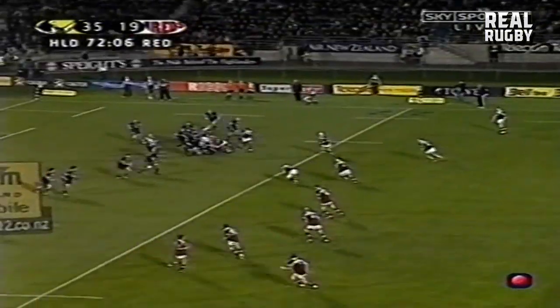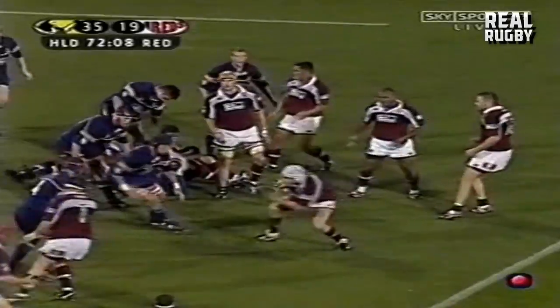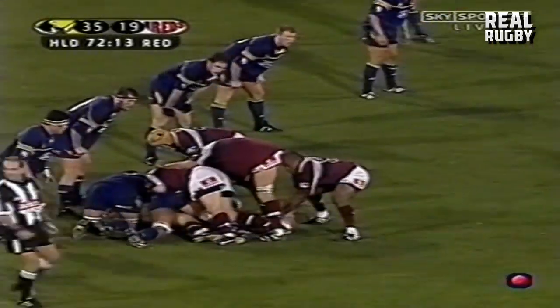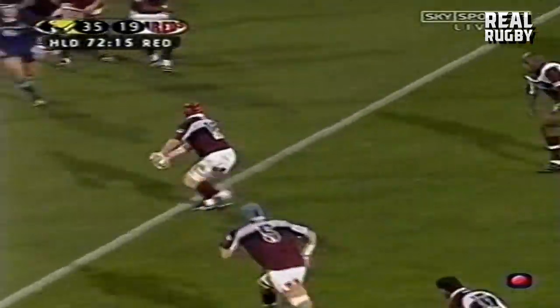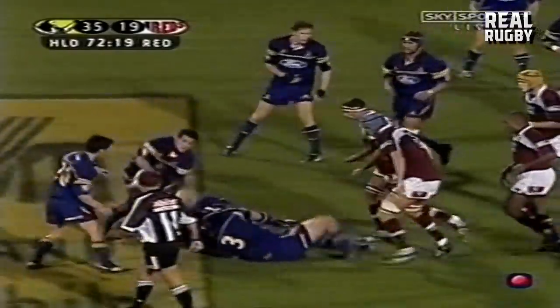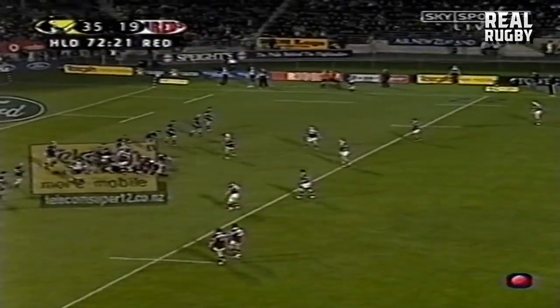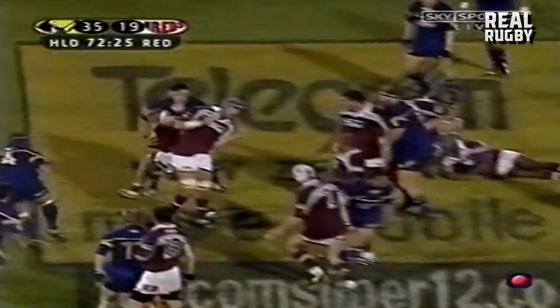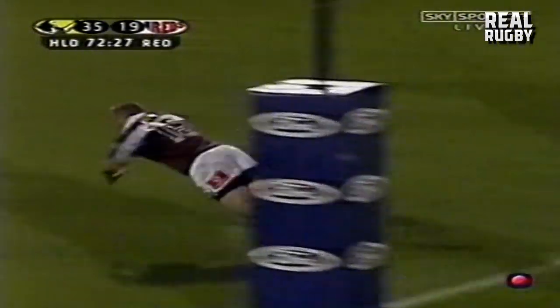Slowing down these phases though — Flatley looking for the big pass in-field. Rauluni back in-field to Siler — they were waiting for him, but he takes them on. They're getting the big man involved. Flatley back in-field — Latham. Oh, he's done it, and they are backing it. Magnificent try.